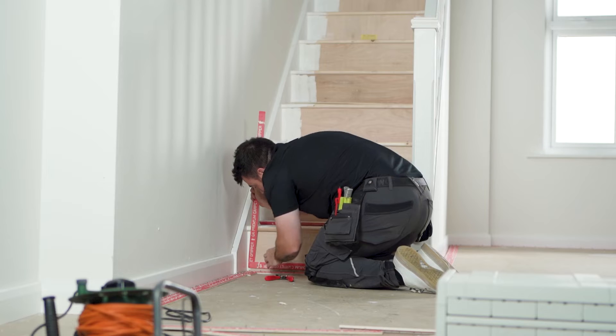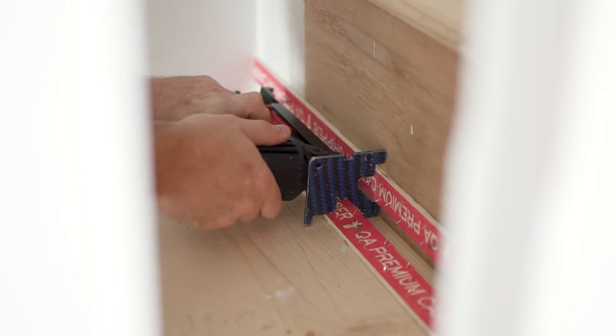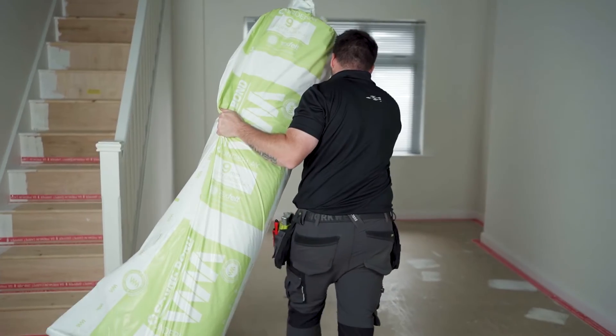I'm Phil Stock, Director of H2H Flooring. We work in the middle to the higher end of the market. Being the only dual qualified master fitter in Yorkshire, we're quite fortunate that we get to do some very nice work.